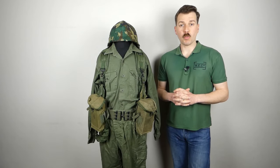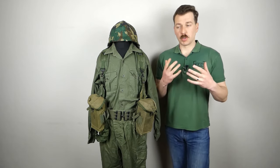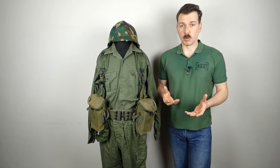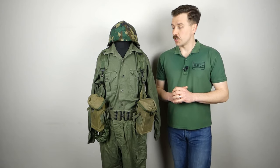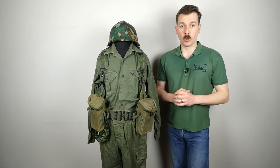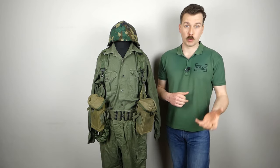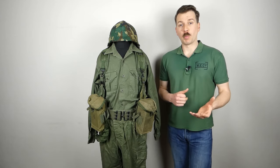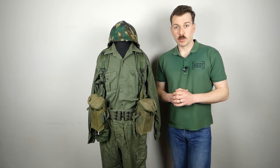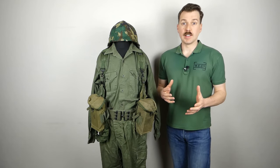Hello everyone, bringing you the mannequin of the month for April 2024. I'm somewhat under the weather, so I apologize for the stuffy nose and so forth. The topic we're going to talk about today is chosen via a poll over on Patreon — the corporal tier gets to vote each month — and the topic which came top this month was a private Royal New Zealand infantry regiment, early 1980s, circa 1980 basically.